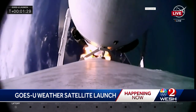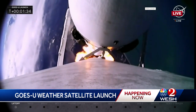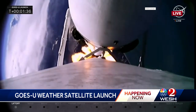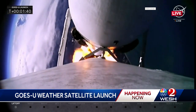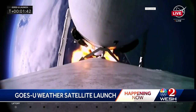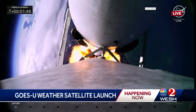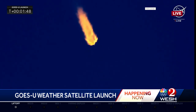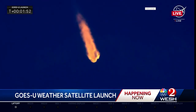A great shot from onboard the rocket, looking down on the earth that it is leaving. And all 27 Merlin engines providing 5.1 million pounds of thrust.